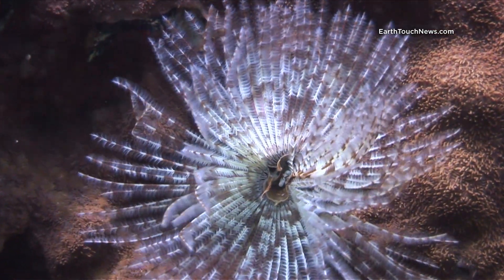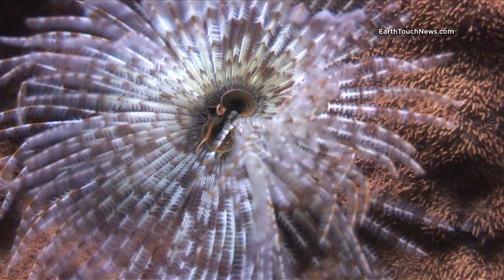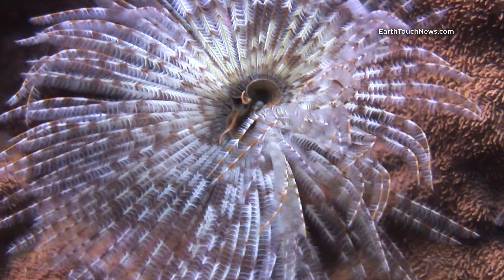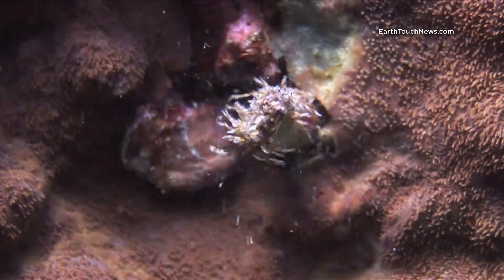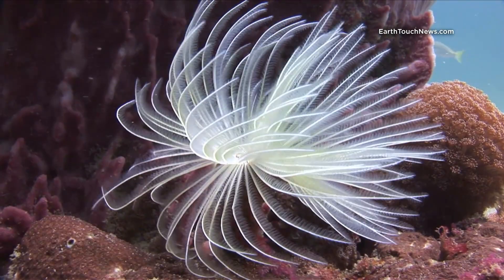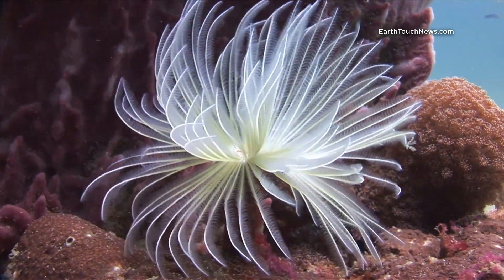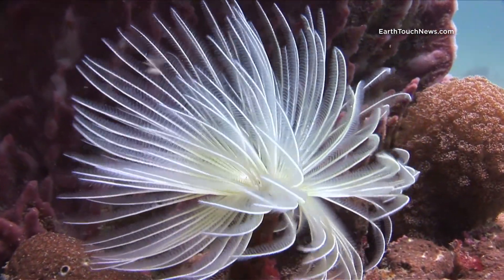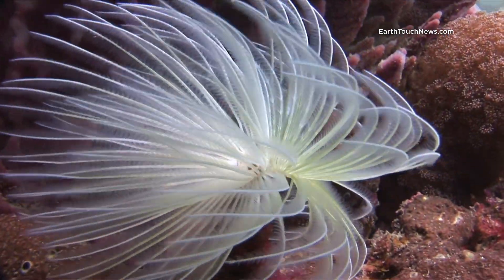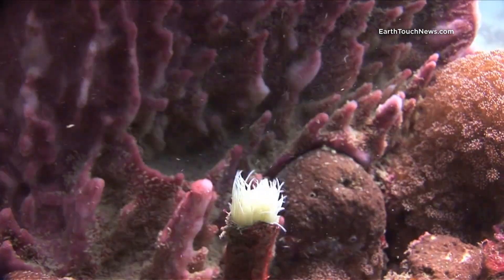This is an Indian featherworm. You'll see what happens when I get a little closer with the camera — he sucks all his tentacles back into the main body. Many people think that they're a kind of coral, but they're not. They're a worm.